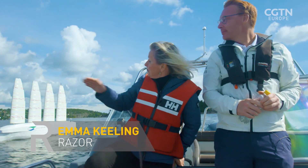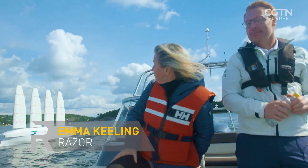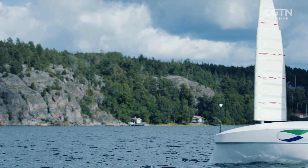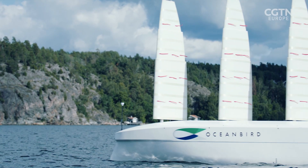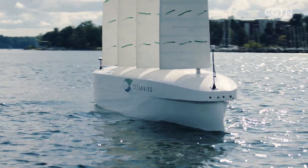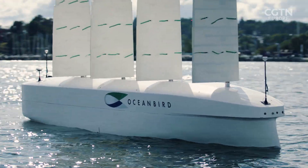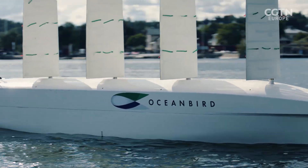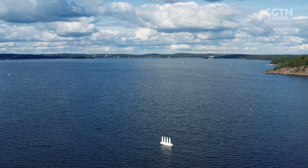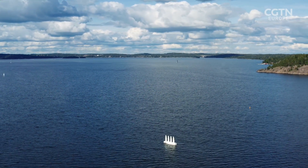This motorboat — this is the past, and that is the future. We're now out on the water in Stockholm, where Oceanbird is also adapting the sail. The Swedish company was born from global shipping company Wallenius Marine's desire to eliminate emissions. But Oceanbird won't just be retrofitting vessels — they're also building a brand new cargo ship that will run mostly on wind.